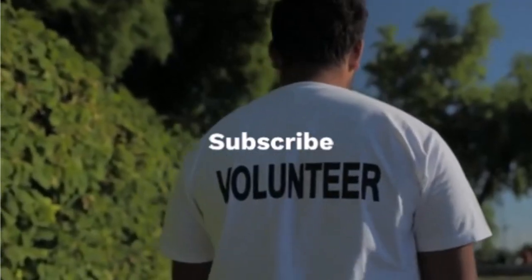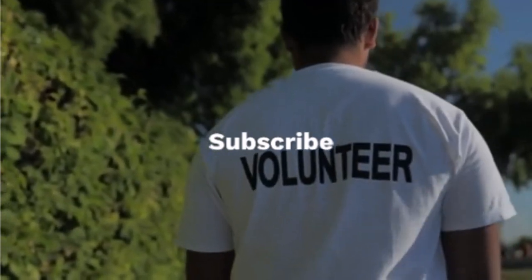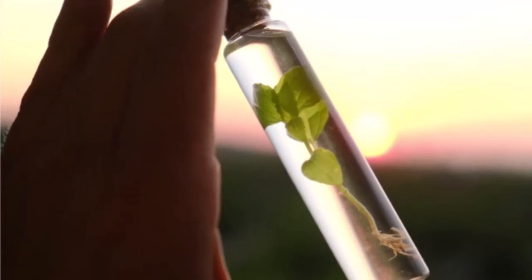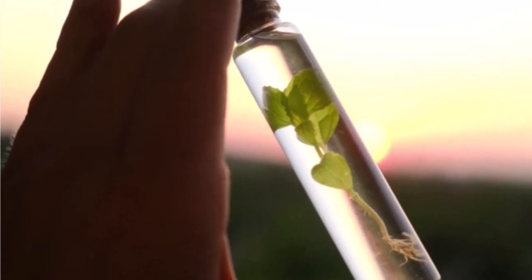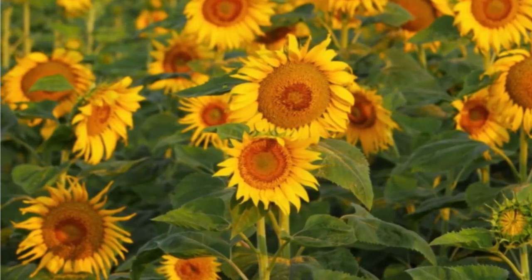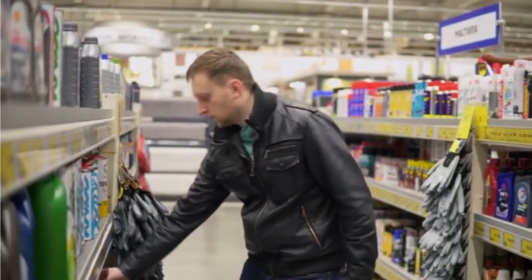Hey everyone, welcome back to the channel. If you're new here, make sure to hit that subscribe button and ring the bell so you don't miss any of our health tips and cooking hacks. Today we're talking about something you've probably seen on the grocery store shelves — safflower oil. It's marketed as a healthy oil, but is it really? Let's dive in.